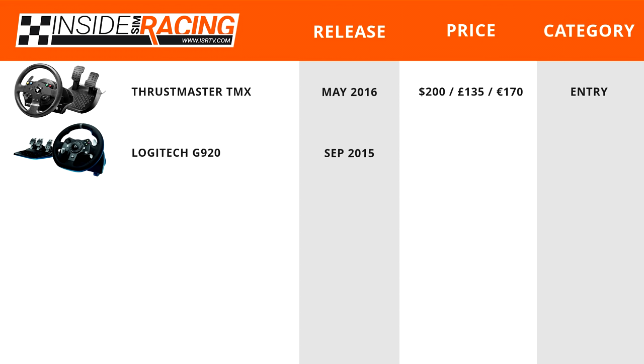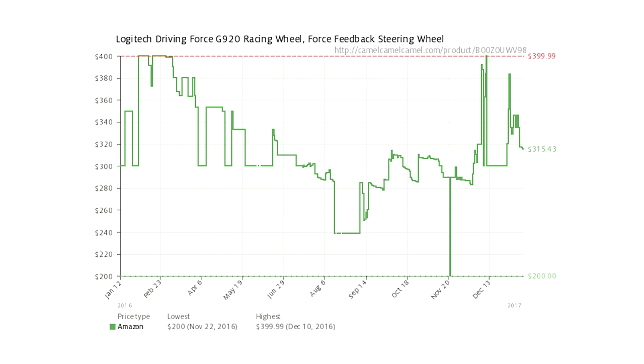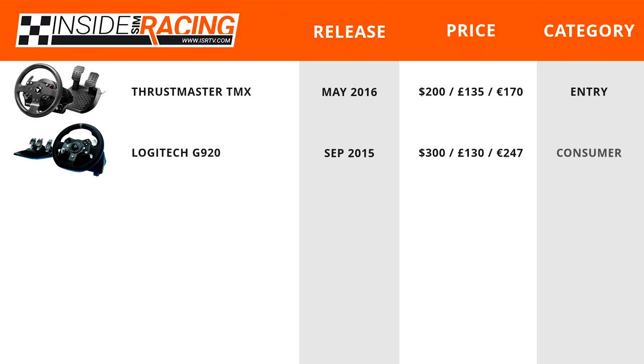Next up is the Logitech G920, released in September 2015, retailing for about $300, £130, or €247. As the price graph shows, it has fluctuated quite a bit over the past year — ranging from $400 down to $200 — but seems to be holding around the $300 price point, placing it in the consumer level.